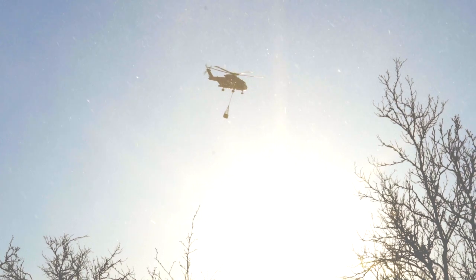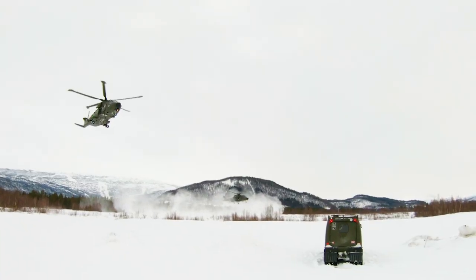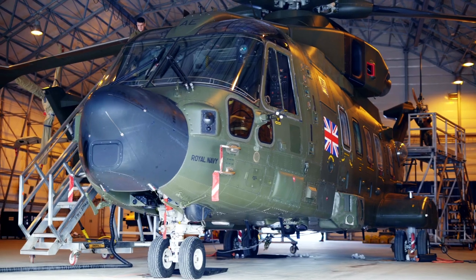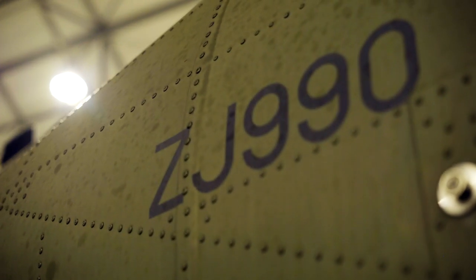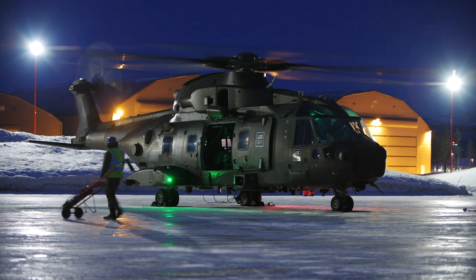Out here on cold weather exercises, operating in a cold weather environment, doing our maintenance procedures out in the cold and just getting to grips with what Norway's got to offer. I'm not going to lie — it is arduous when you're outside in minus 14 and doing jobs where you've got to put little nuts onto little bolts; it's very hard to get any dexterity.